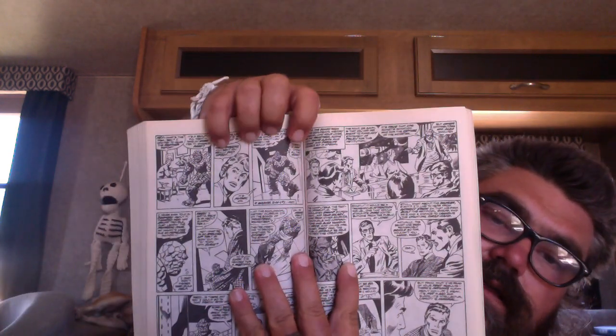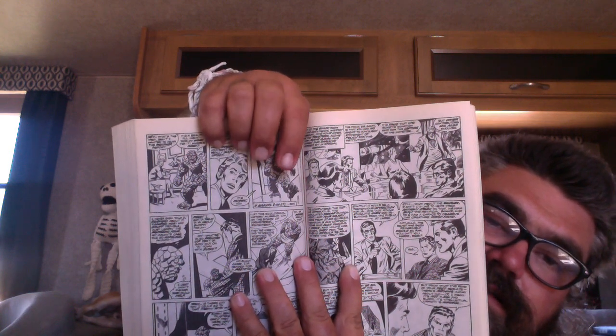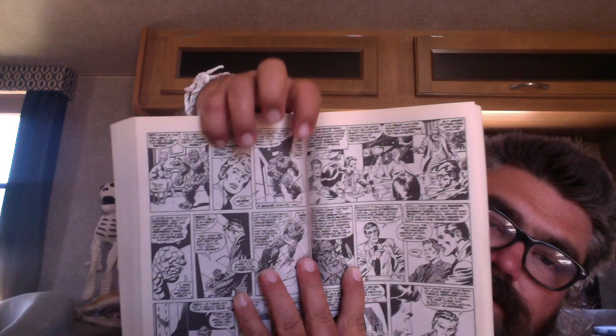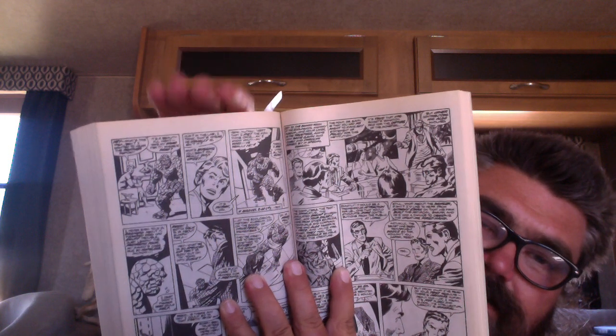What really bothered me about it is — here you go — you have The Thing coming out saying, 'Oh yeah, I know Man Thing, I already toyed with them once in Marvel Two-in-One number one.' Why isn't that story in this book? I would much rather have seen that than Man Thing fighting the Fool Killer for two issues.